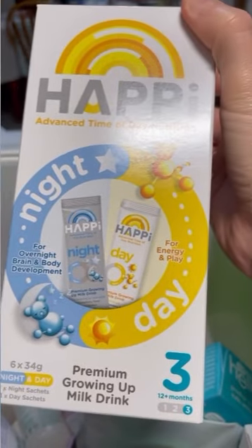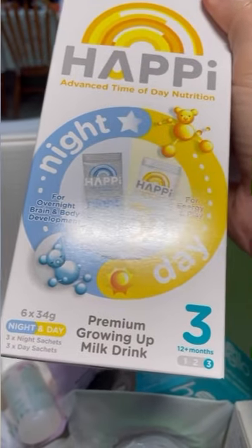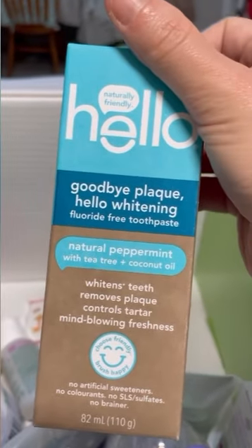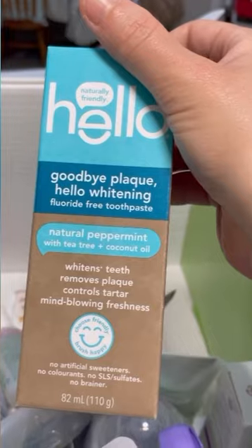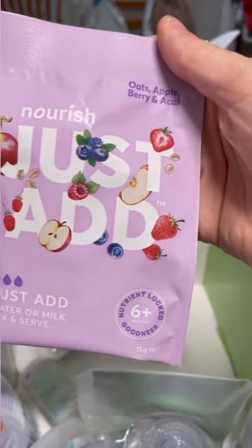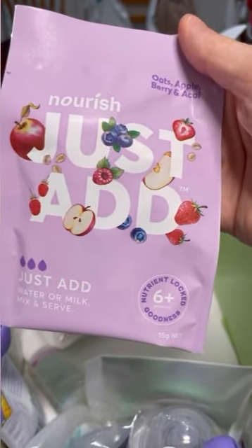Then we've got the Happy — it's a night and day premium growing up milk drink, so it's like a formula. Then we've got this Hello Goodbye plaque, Hello Whitening fluoride-free toothpaste — natural peppermint, tea tree and coconut oil — that must be for mom and dad. Then for baby, for six months plus, we've got oats, apple, berry and acai — just add water or milk, mix and serve.